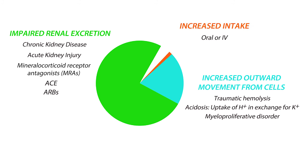Increased oral intake of potassium or intravenous fluid administration could also lead to hyperkalemia, but this is rare. Administration of the drug digitalis, which is an inhibitor of the sodium-potassium ATPase, also reduces the cellular uptake of potassium, and it too can lead to hyperkalemia.